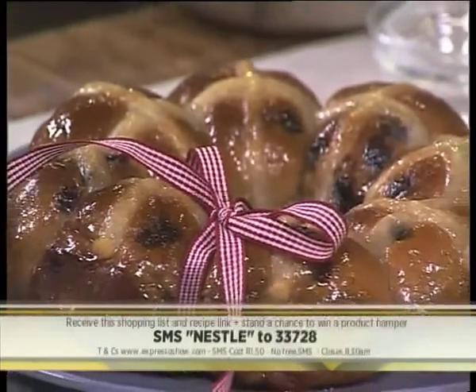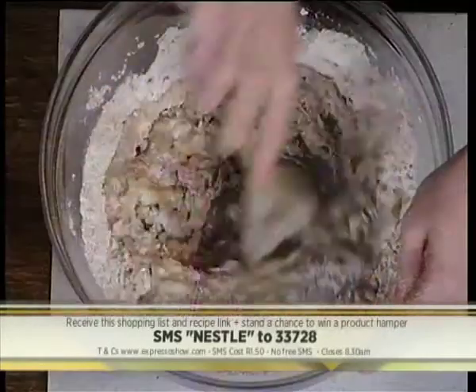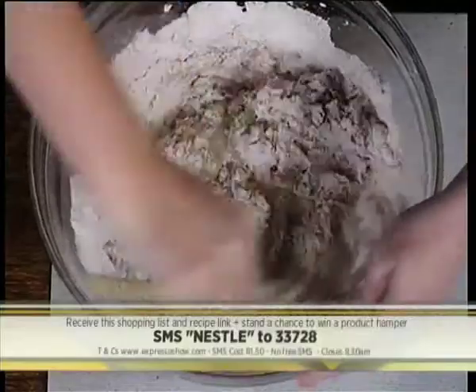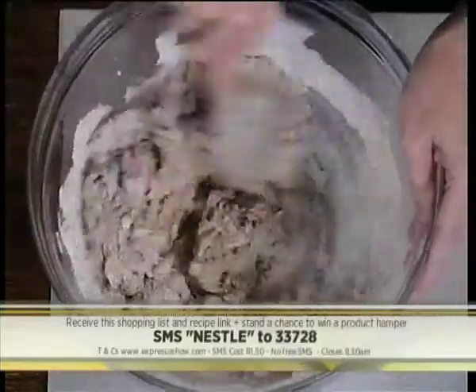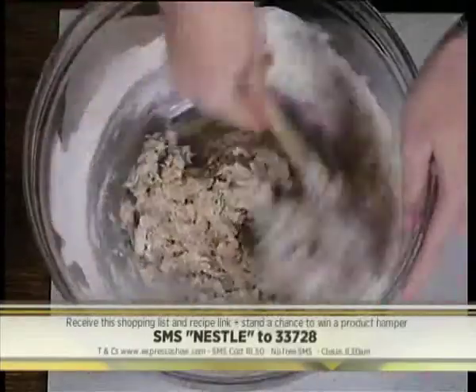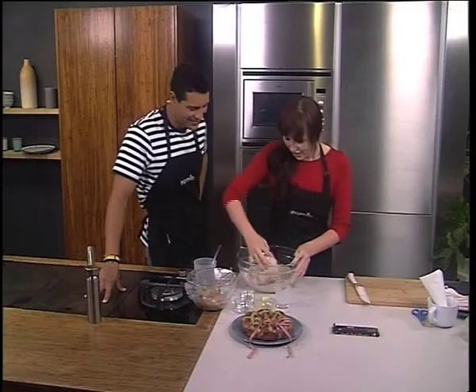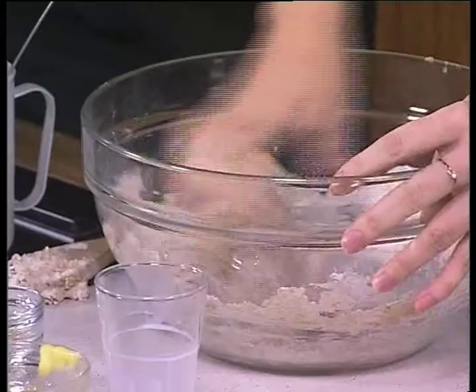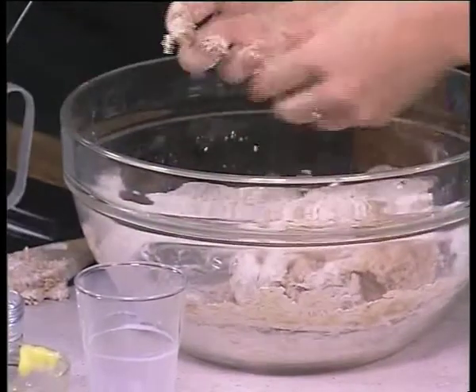I've just added our wet ingredients — some milk, some water, and a little bit of melted butter. And then I'm just going to mix this together to form a nice soft dough. So that's the base of it. Easy as that. And then once it sort of comes together, you can start kneading it with your hand. You're going to knead it until it's nice and soft and pliable, and then it looks like this over here.